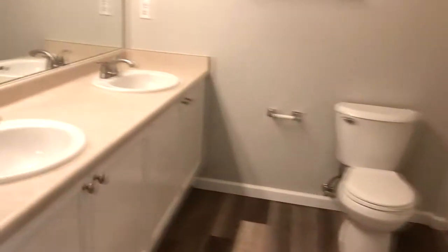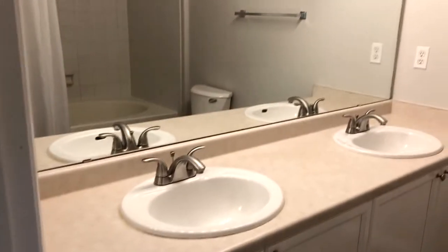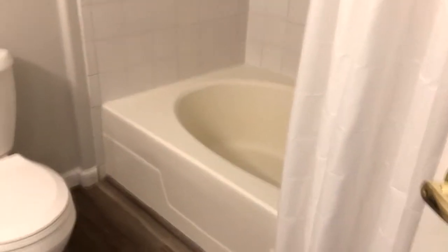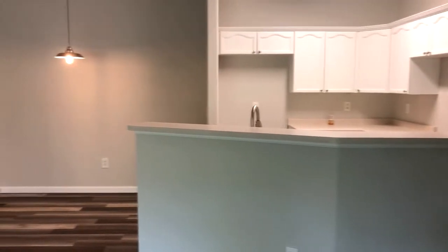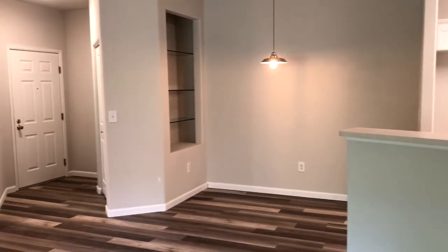All the carpet and all the luxury vinyl tile flooring is new throughout, fresh paint, new fixtures in the bathroom. The master bath has a large oversized tub. And here from a different angle is the dining area right off of the kitchen near the front door.